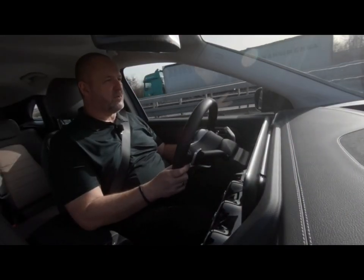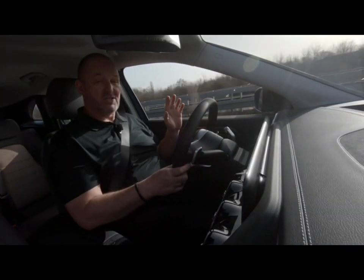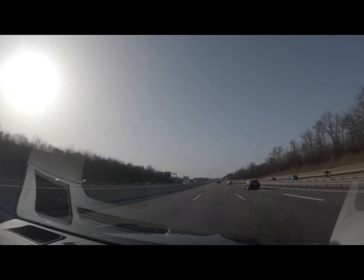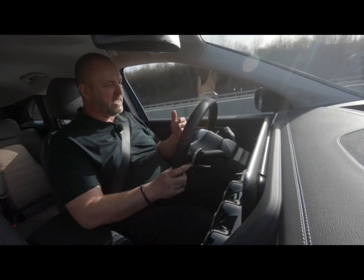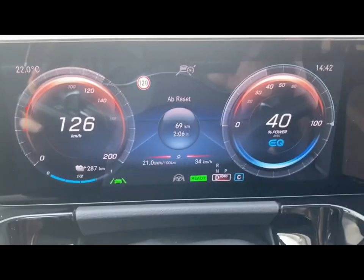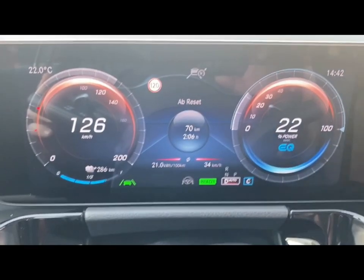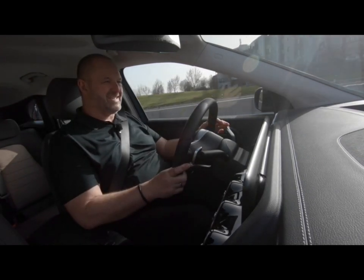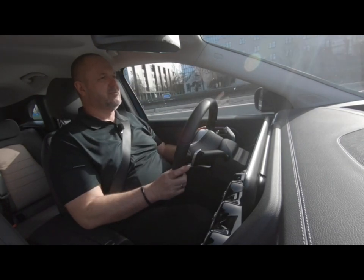Now we're on the motorway with our EQA to see how the car works here. The first thing I can tell you — it's still quiet in the car. You do hear some wind, but we're driving at about 130 km/h. Consumption does go up, now above 20 kWh per 100 km, but still not unfair. The car is electronically limited to 160 km/h, which I think is more than enough for an electric vehicle.